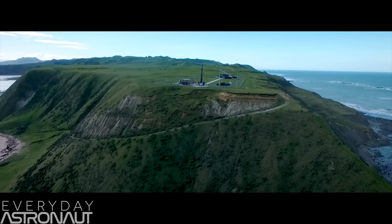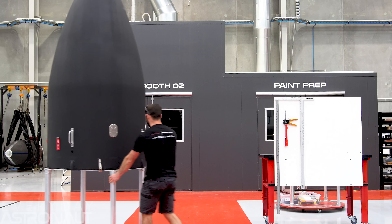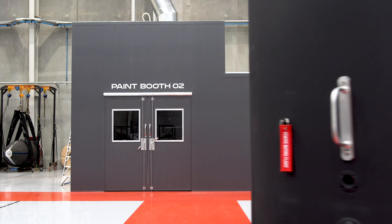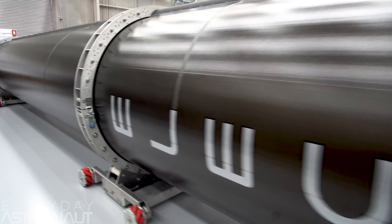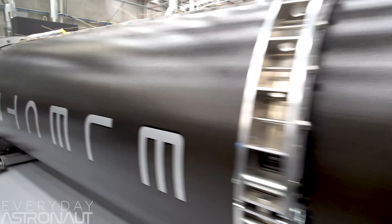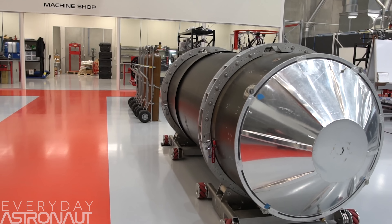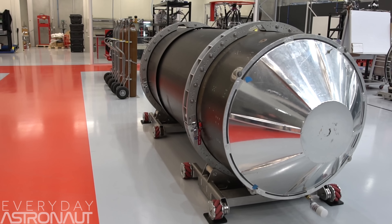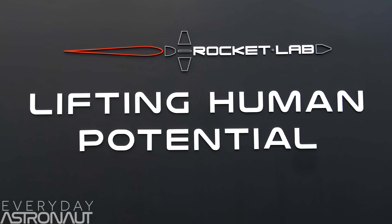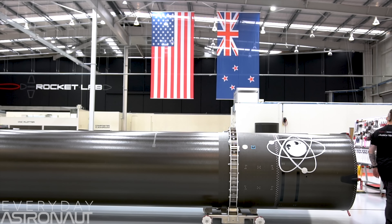Imagine seeing a rocket launch in New Zealand — sign me up. Don't let the Electron's small size fool you. This is a workhorse. Rocket Lab's goal is frequency and reliability. They've done a ton of research and found that the vast majority of payloads and the quickest growing market is the small-sat industry, while the big geostationary satellite market is declining. By offering an inexpensive first-class ride to space, they're planning to secure the small-sat market — no more ride-sharing with bigger payloads in a less-than-ideal orbit. They can put you where you want, when you want.